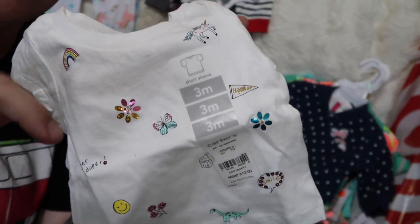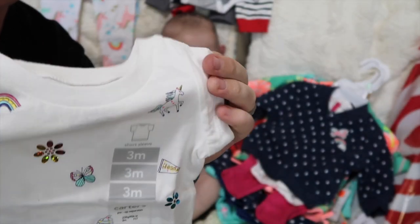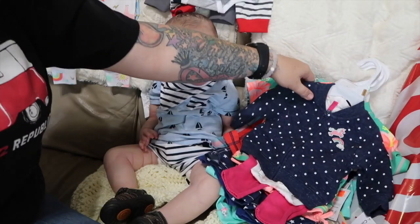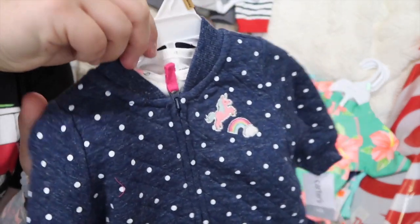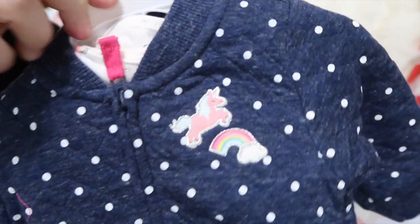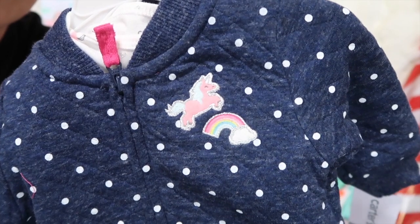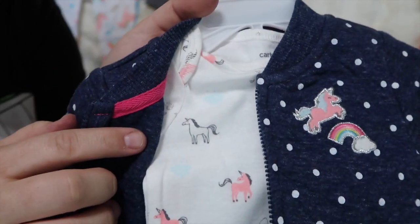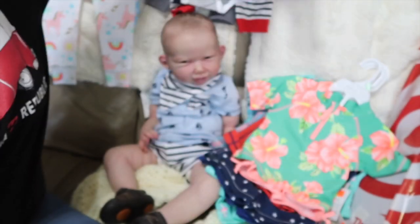Carter's had this new top — I don't have a three-month size girl doll, but I figure it's a little small. I can put it on Chris; it'll be a little big but so cute. Look at that unicorn, and there's a little dinosaur down at the bottom — super cute. Then this outfit for Chris — I've never seen this one before, totally new. It's got a unicorn, a rainbow, pink pants, and the onesie has little unicorns on it. I can't wait to put that on her.